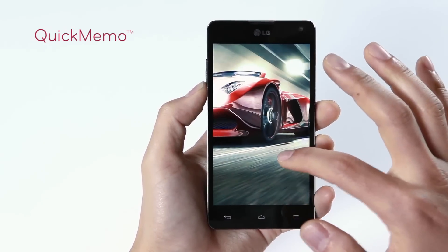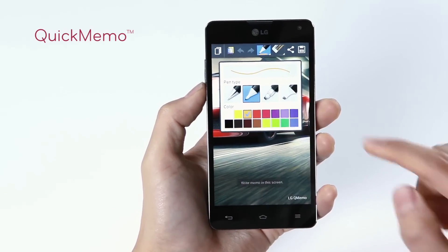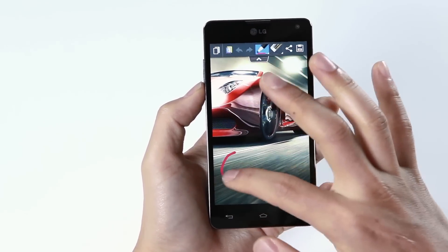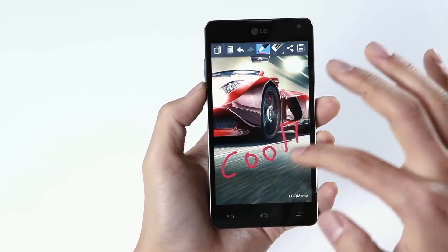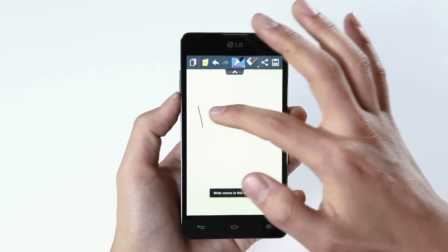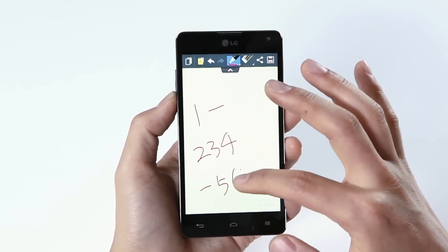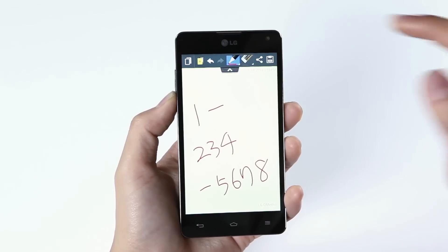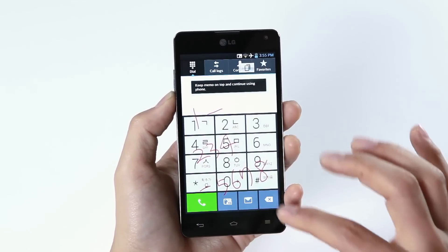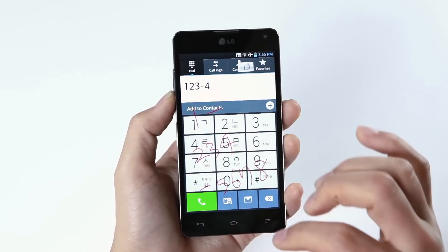Another cool feature is called Quick Memo. Simply press both volume buttons at once and you can add a handwritten memo on the screen. You can also change the color and thickness of the pen. If you receive a call and need to jot down a new phone number, use the Quick Memo. Write down the number on the screen and press the overlay icon on the top left corner of the screen. Now you can dial the number without having to memorize it or going back and forth between the memo and the dial pad.